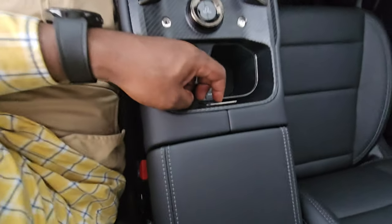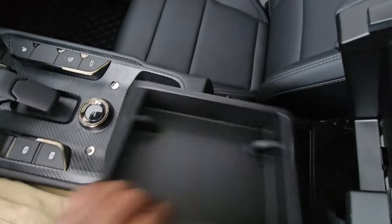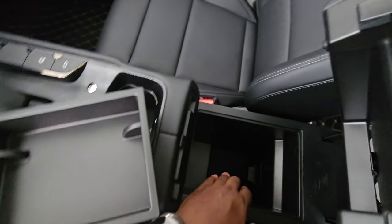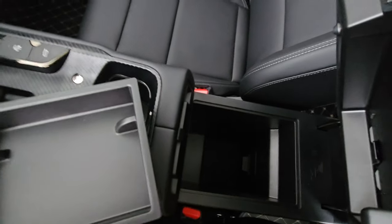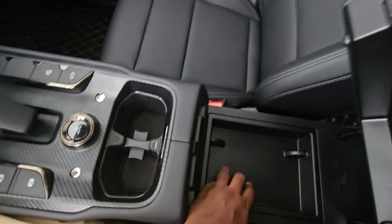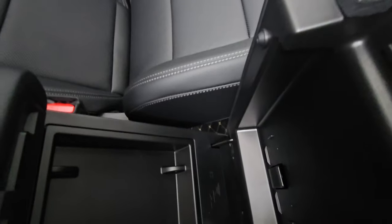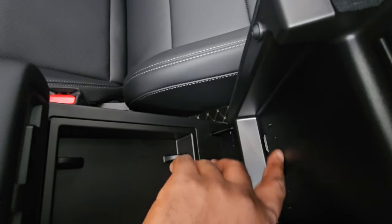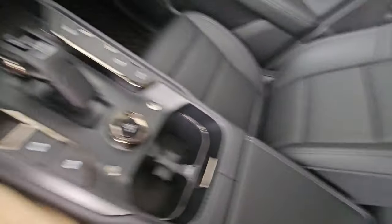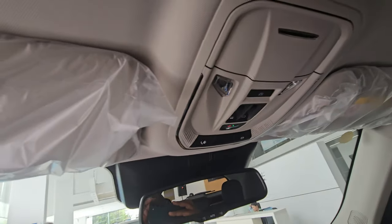Cup holders are right there for easy access. The center console has a button to open it, revealing a removable tray over a deep storage compartment. There's also a small hook — useful for a lanyard or card. Above there's a glasses compartment in the headliner.